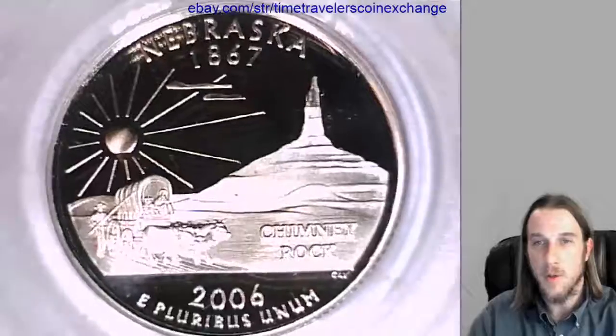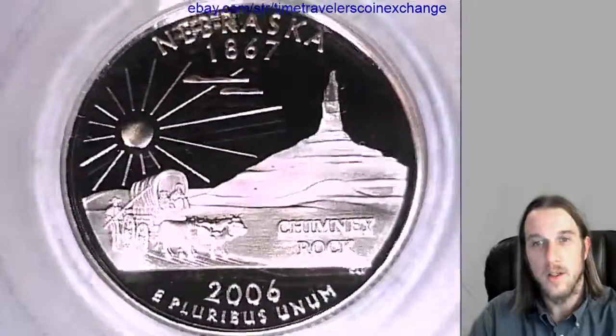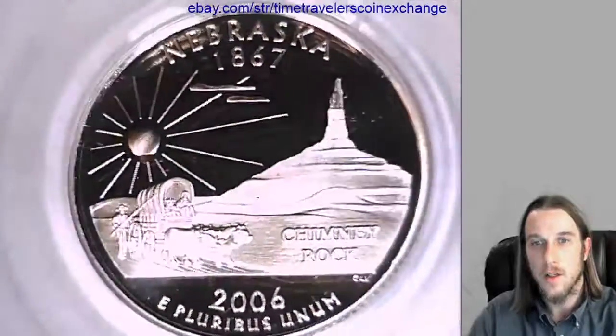And if we flip it over we have Nebraska on the reverse. Chimney Rock. And up at the top is the Nebraska State Flag.